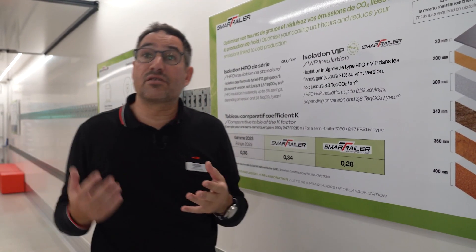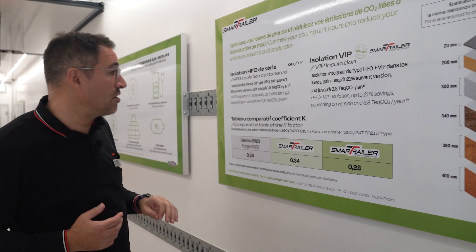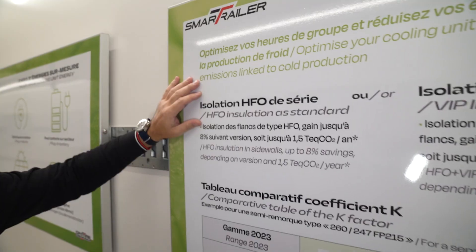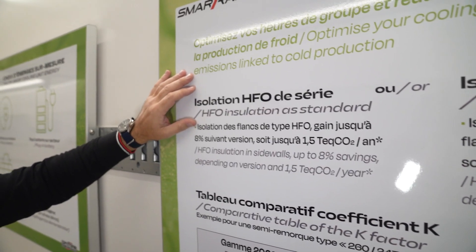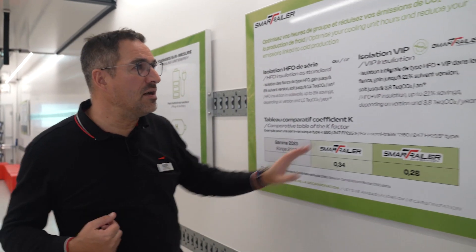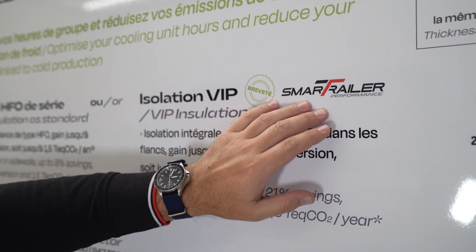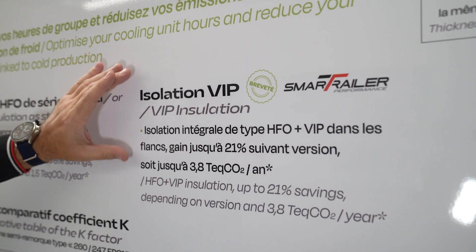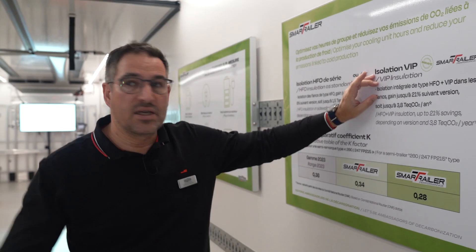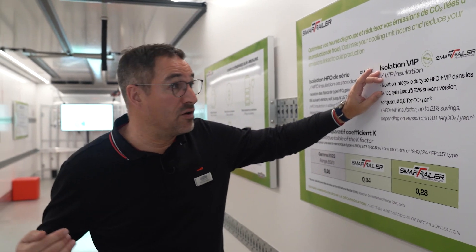This new smart trailer range offers two levels of improvement. The first level is putting HFO foam in the side panels, which gives us 8% gains in terms of insulation. The second level is with the smart trailer performance version, with full HFO insulation in all vehicle panels.